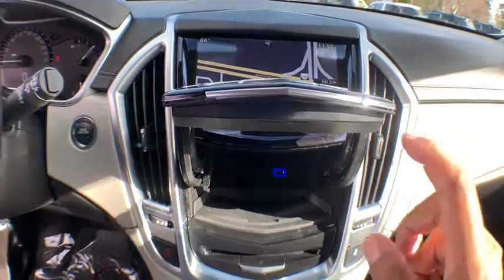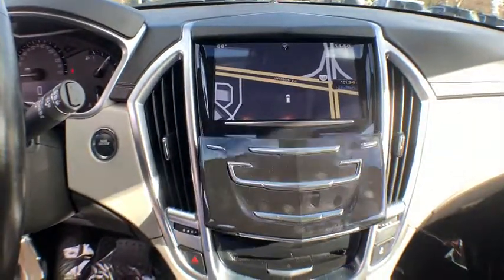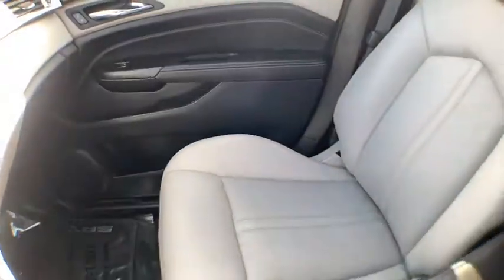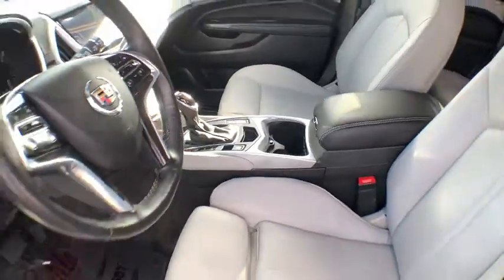Power liftgate, traction control, navigation system, keyless entry, power passenger seat, dual airbags, leather-wrapped steering wheel, power steering, floor mats, four-wheel independent suspension.